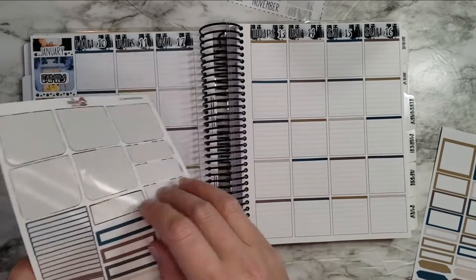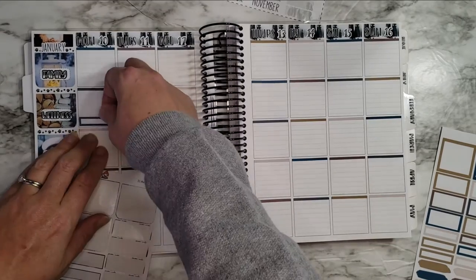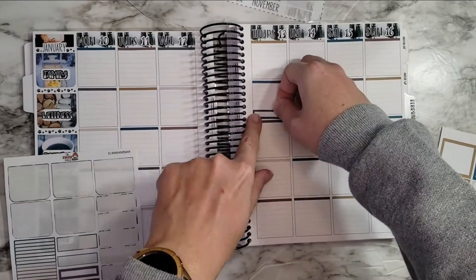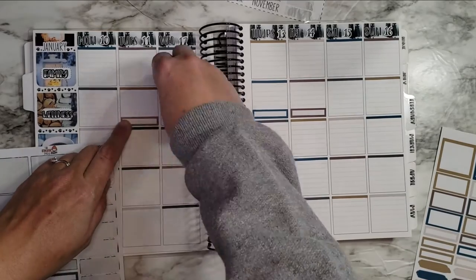Let's see — I'm gonna use these for my steps.